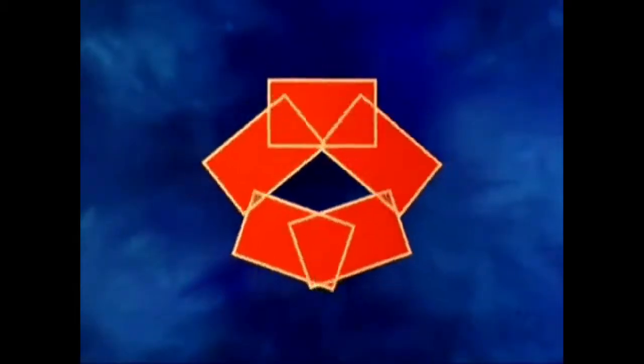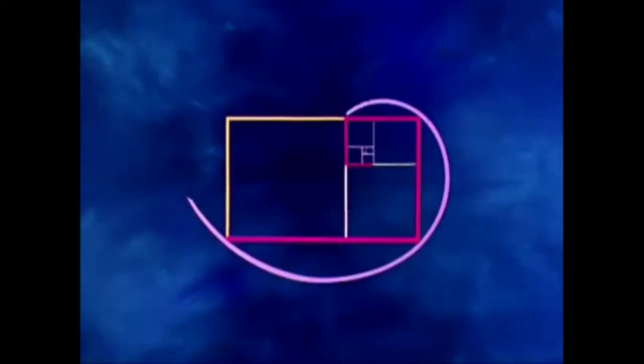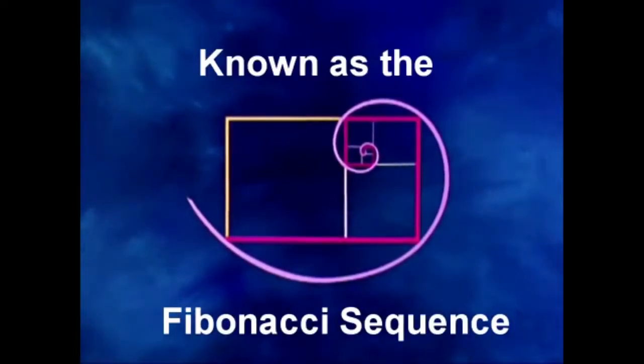It's a most remarkable shape. It can mathematically reproduce itself indefinitely. All these rectangles have exactly the same proportions. This figure also contains a magic spiral that repeats the proportions of the golden section into infinity.